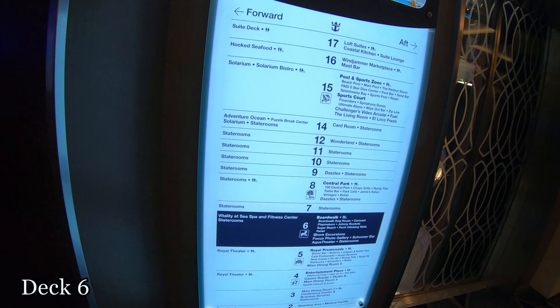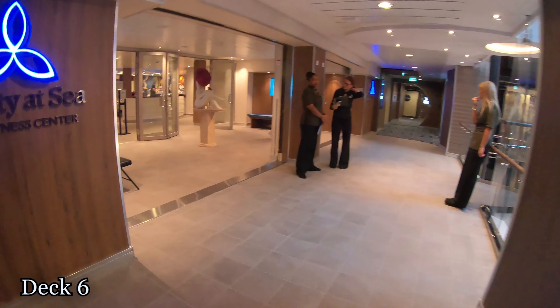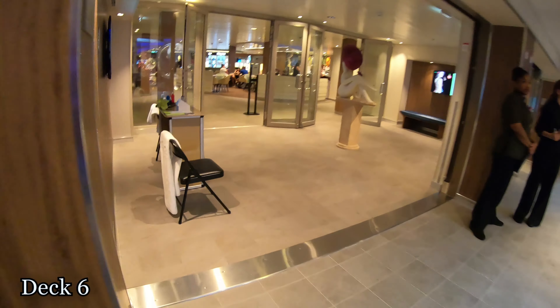I'm on deck 6 right now, so I'm going to show you the Vitality At-Sea Spa and Fitness Center. Right here is the Vitality Cafe as well, right at the entrance.